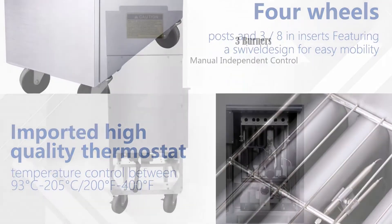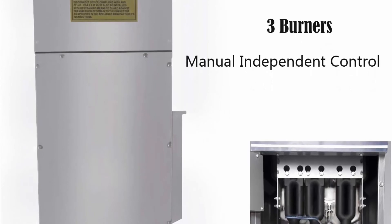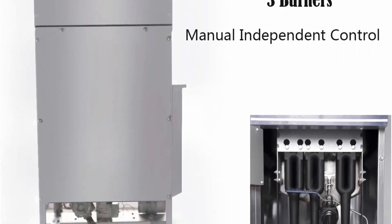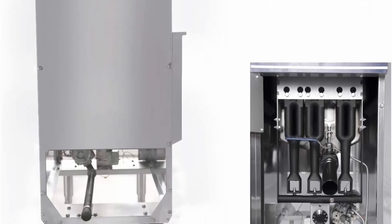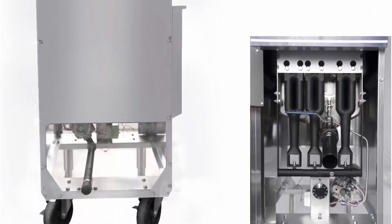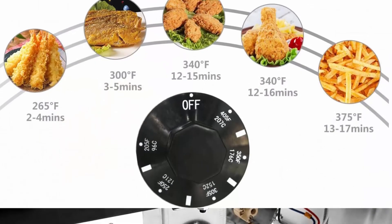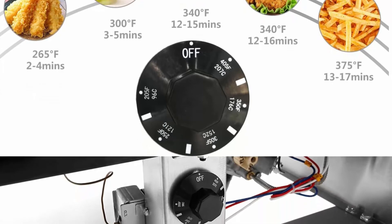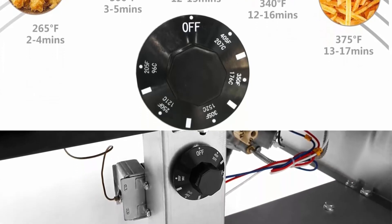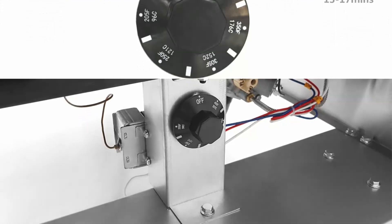Hang your basket on the side of the tank to drain excess oil while you complete other tasks. The blue-coated handles provide heat protection. The oil cooling zone is located at the bottom of the tank — this avoids the influence of food residue and facilitates cleaning of excess oil. You can use the barrel to collect excess oil. Adjustable feet allow you to set the unit height to best fit your needs.